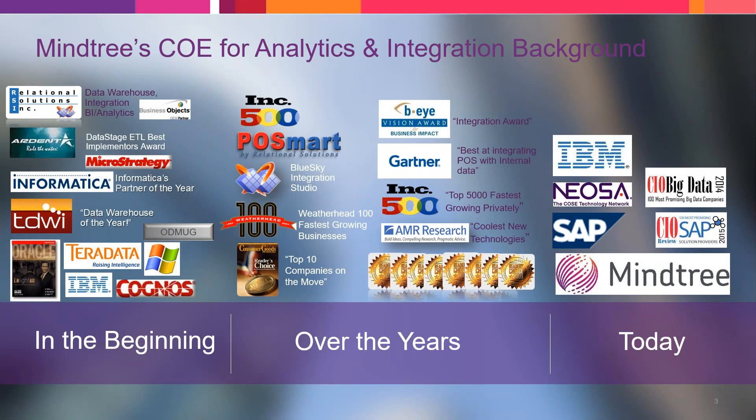We are MindTree's Center of Excellence for Analytics and Integration here in the Cleveland office, and Kristi is the Director of Analytics. We started the company back in 1996. MindTree did acquire us two years ago, and we are wholly owned by MindTree and are part of their entire analytics suite. One of the reasons they made the acquisition is because of our expertise not only in CPG — the consumer goods space — but also our expertise in data integration and data management. This helps to round out their whole digital story, especially for the consumer goods industry.